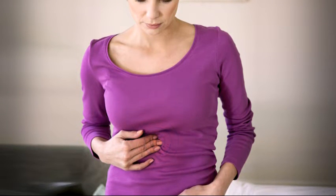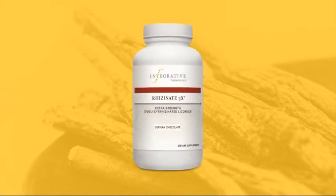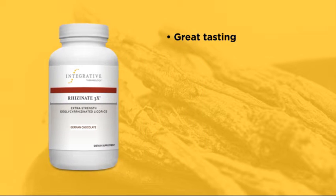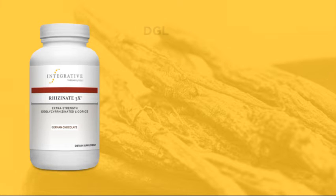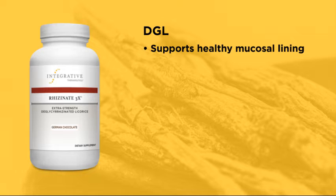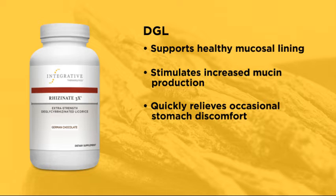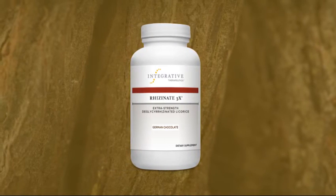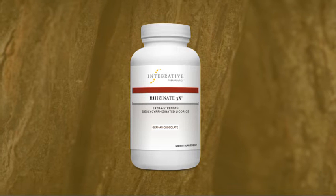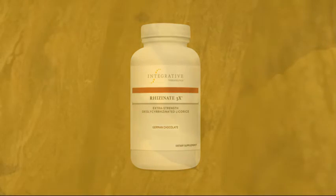Note that if patients get relief after eating food or drinking milk, they might be surprised at how much better relief can be had by taking something like Rhizinate 3X — a great tasting, extra strength, deglycerizinated licorice root, or DGL. DGL has been shown to support healthy mucosal lining and to stimulate increased mucin production, which helps to quickly relieve occasional stomach discomfort. This is ultra concentrated for maximal efficacy and relief. DGL is a form of licorice that has had the glycerizin component removed, thus preserving mucosal benefits while avoiding possible aldosterone-like effects on blood pressure that are a concern with other licorice products.